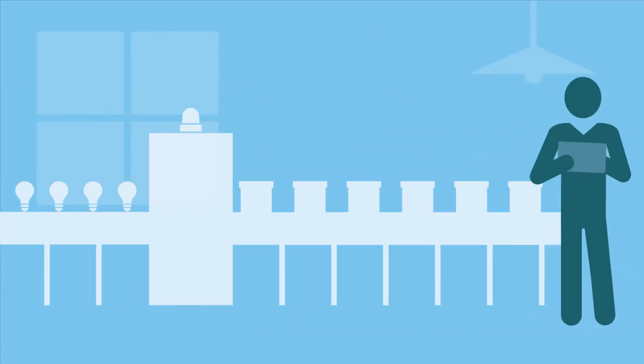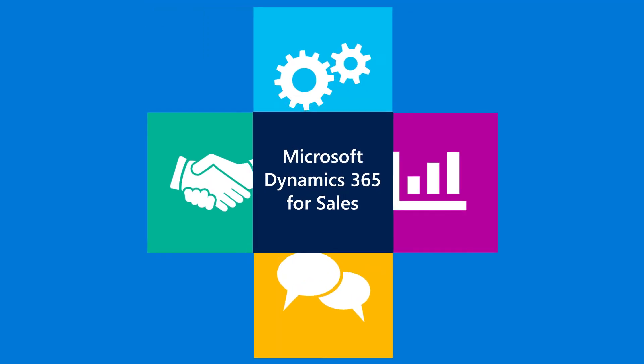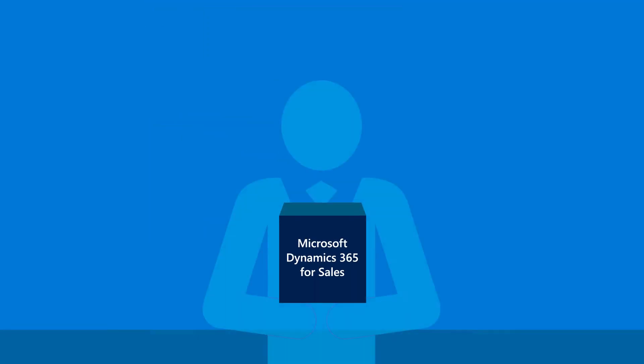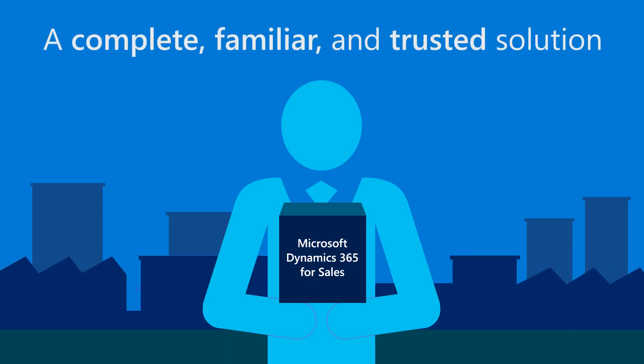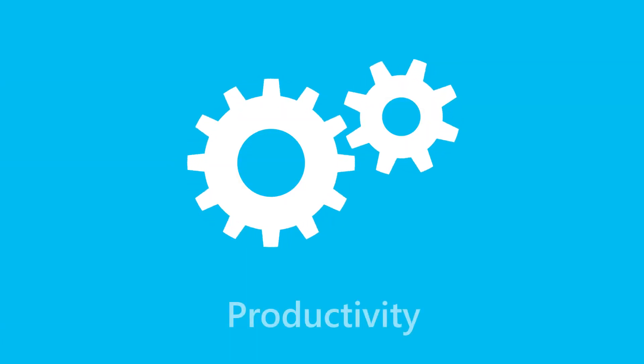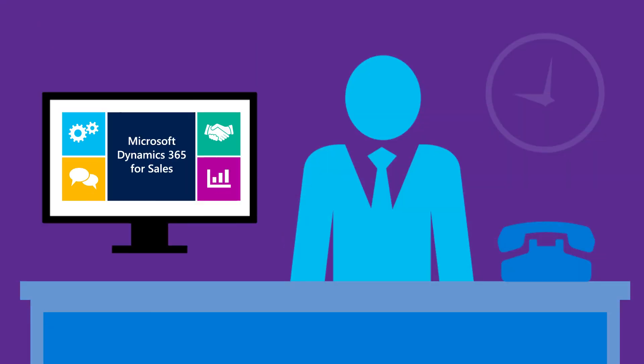Customer loyalty, employee productivity, and strategic insight — Microsoft packs all of these big business capabilities into one complete, trusted solution within the reach and budget of any sized business. The tools you need are already included, and you get to decide when to use them, so you can grow at your own pace.